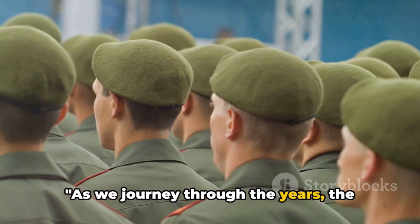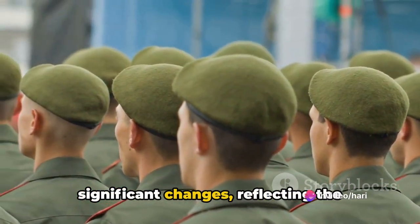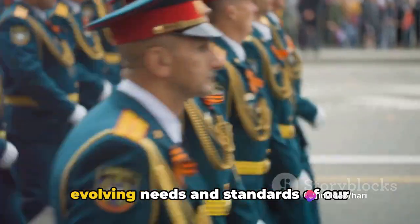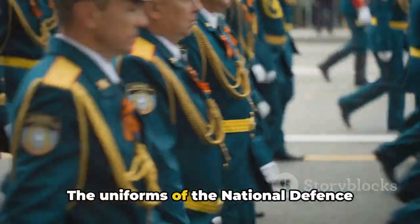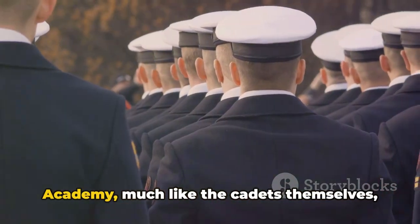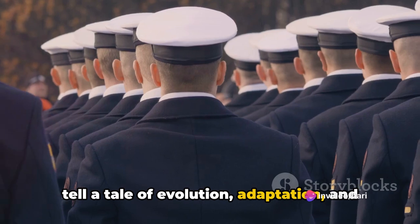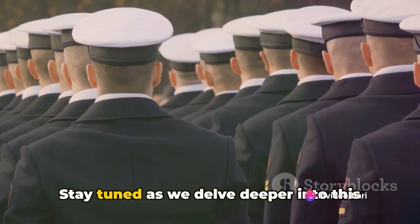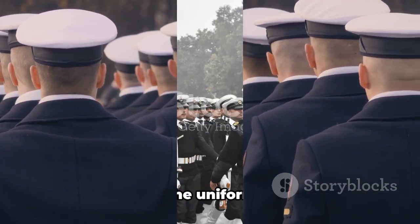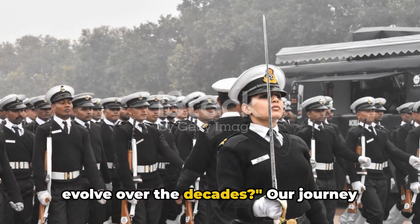As we journey through the years, the uniforms of the NDA cadets have seen significant changes reflecting the evolving needs and standards of our defense forces. The uniforms of the National Defense Academy, much like the cadets themselves, tell a tale of evolution, adaptation and unwavering commitment to the nation. Stay tuned as we delve deeper into this fascinating journey. So, how did the uniforms of the NDA evolve over the decades?